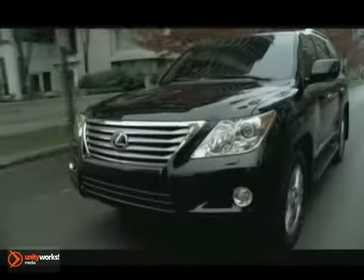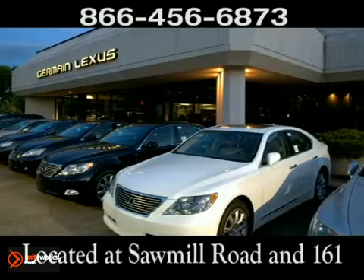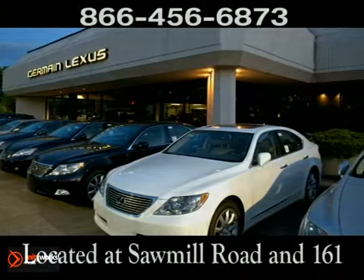Come experience luxury the Jermaine way at Lexus of Dublin, conveniently located at Sawmill Road and 161. The Jermaine way at Lexus of Dublin.